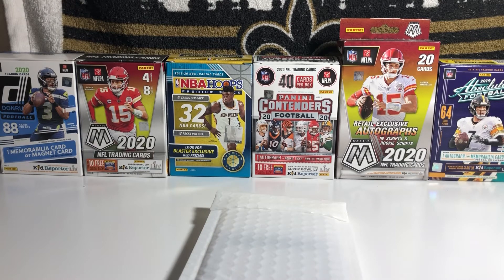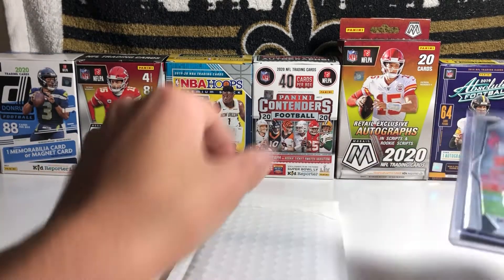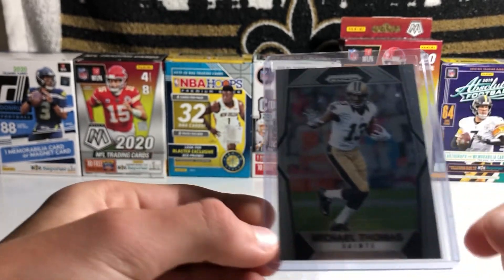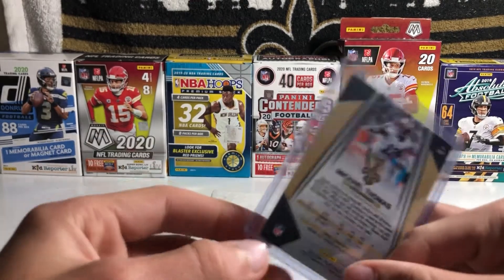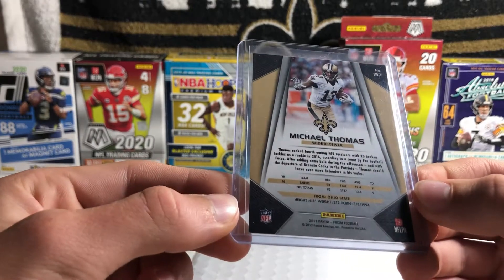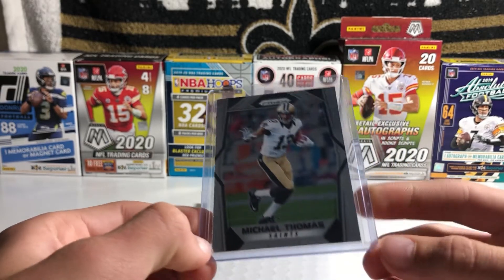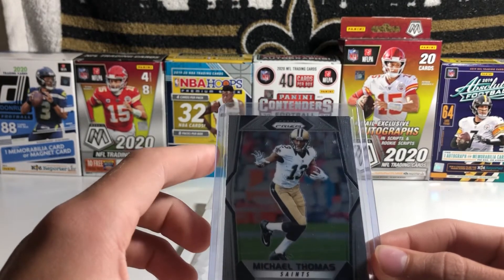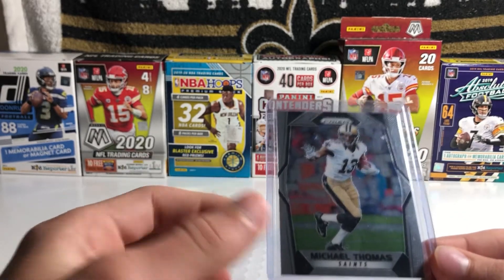I've had some other decent pulls, but nothing too crazy. I just have a couple cards right here that I did pull and really like. Back in 2017, when 2017 Prism was cheap, I pulled this Michael Thomas second year card — a really nice card, second year Michael Thomas from 2017 Prism. A Blaster Box of 2017 Prism is probably going for like $400 now, so I would definitely never be able to open this again. Nice Michael Thomas 2017 Prism.